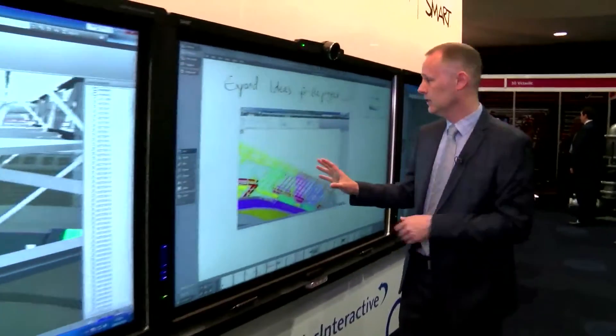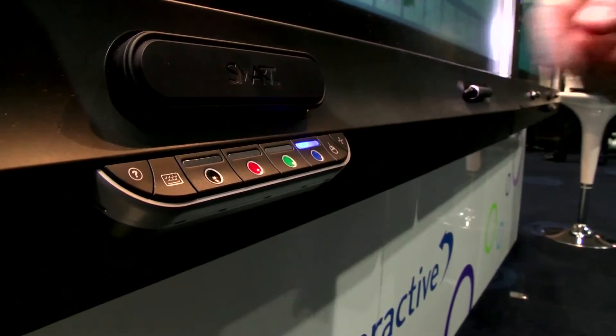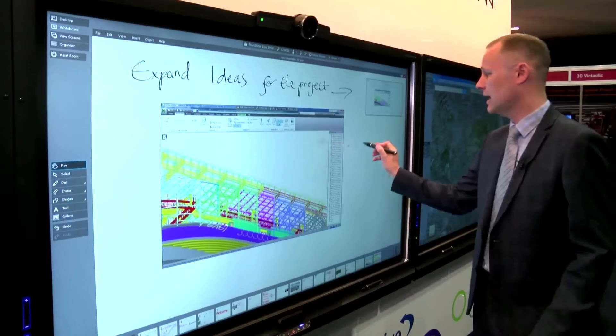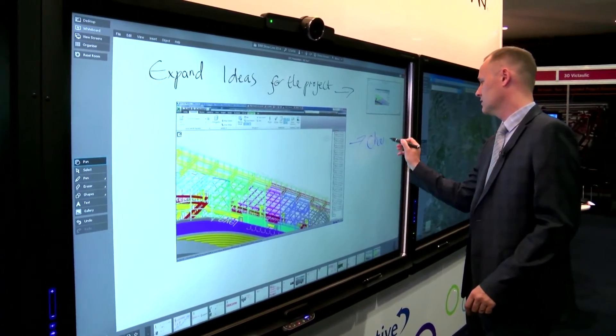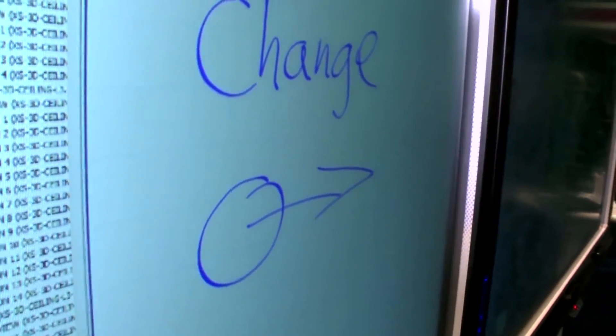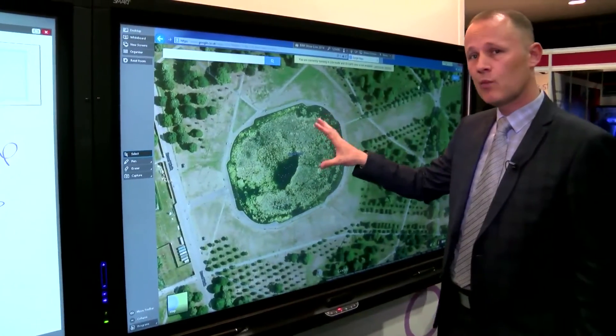If we walk along we can now move to things like whiteboarding. The whiteboarding is very simple to use — simply pick the pen, pick the color that you want to work in, and we can add to the whiteboard so the team can work on an unlimited whiteboard space. The next team can be working looking at something like a Google Maps website where they can zoom in and actually look at the site that they're working on.